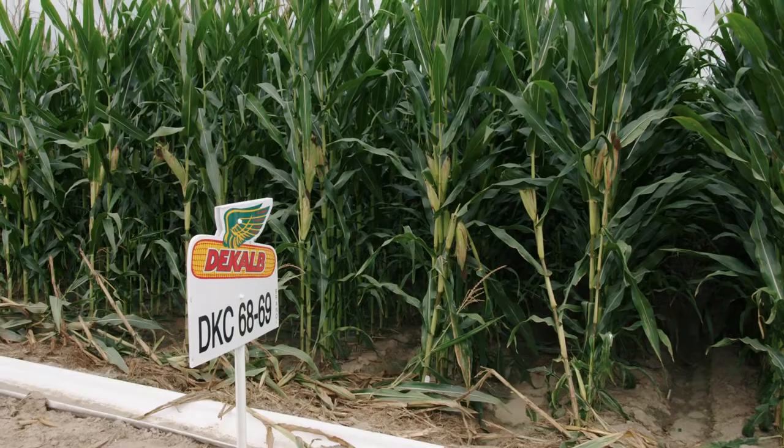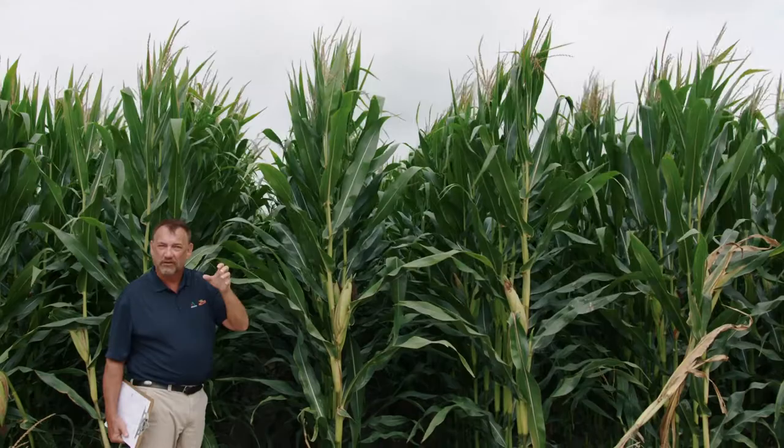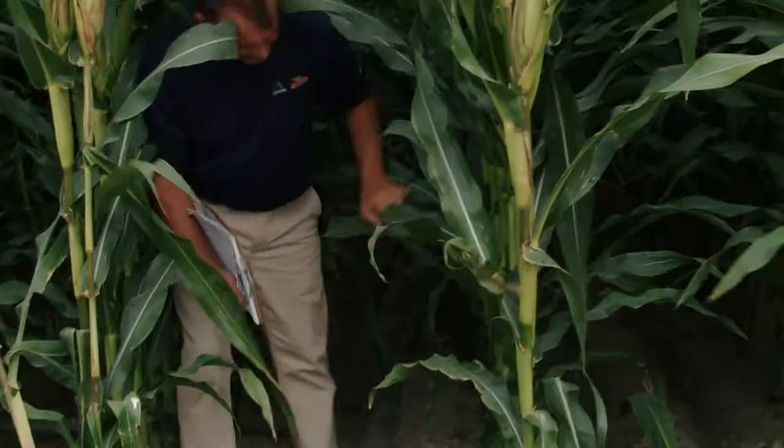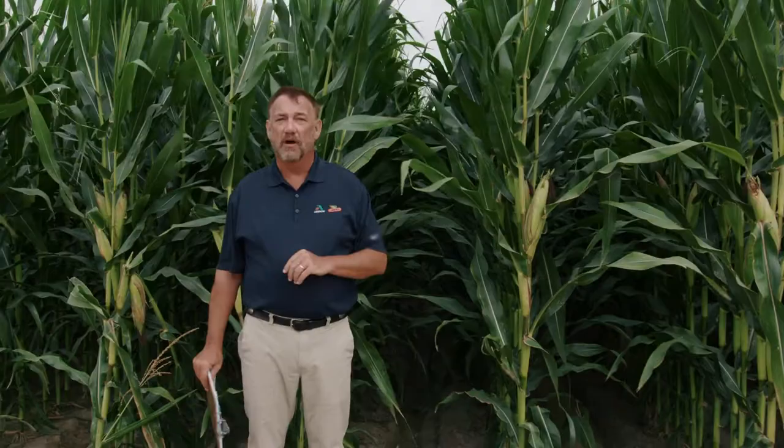The next product is DKC 6869. As you can tell, this is a very tall product. When we get into tall plants, we worry about stalk strength — but problem solved, it has a very, very robust stalk. The standability on 6869 is very strong. Along with that strength, it's also a heck of a stress product, and it's done really well in plots in higher-yield environments last year. It's going to be a great product for a little more pressure and stress, and because of its size and strength, a great dual-purpose product as well.